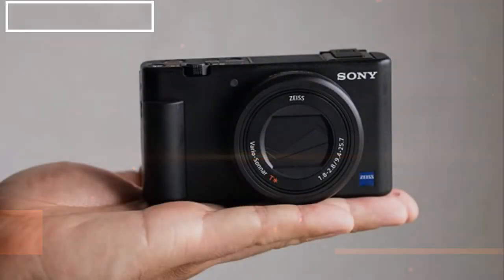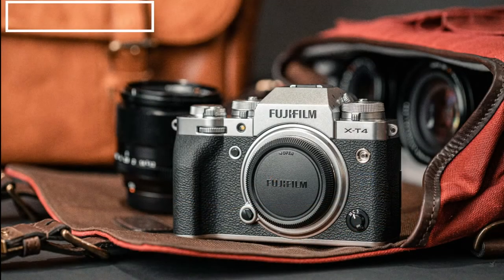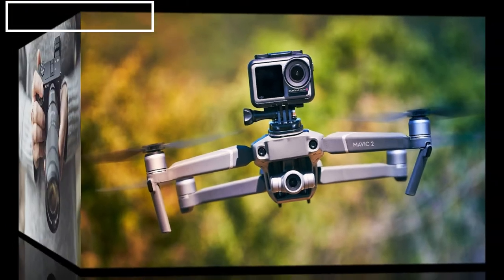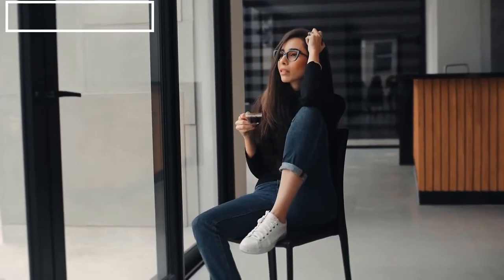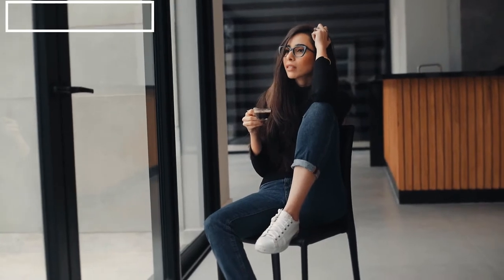Hey guys, welcome to our YouTube channel. In today's video, we're counting down our picks for the best vlogging camera of 2021. For this list, we're looking at those cameras used by most vloggers and the great features that they come with. We have made this list based on our personal opinion considering the prices, durability, and features. At the end of this video, you'll get to know about our recommendations for your next vlogging camera. So, let's get started.